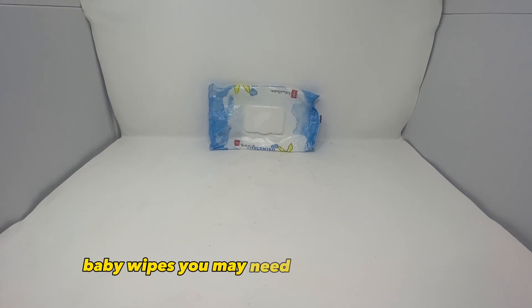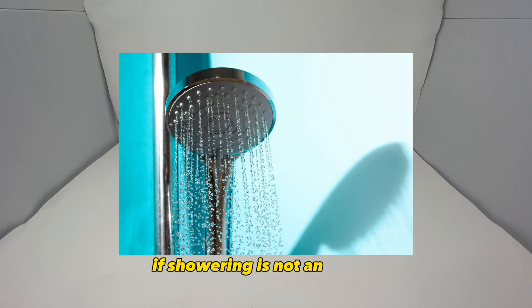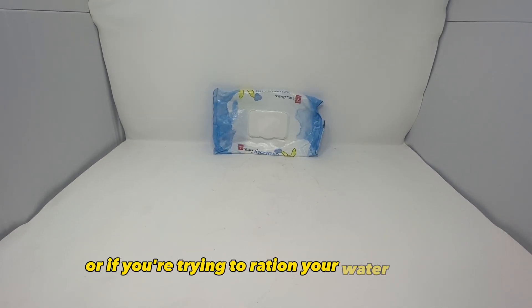Baby wipes. You may need these for your baby, but they can also be used to keep yourself clean if showering is not an option or if you're trying to ration your water supply.